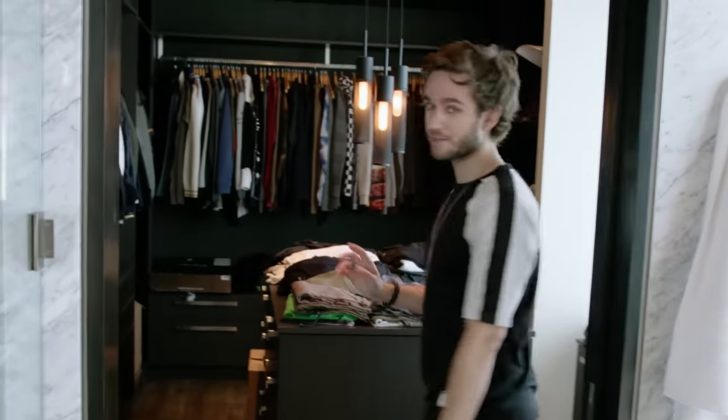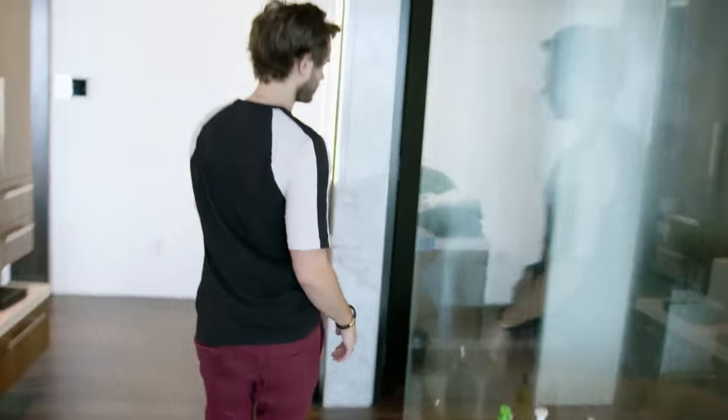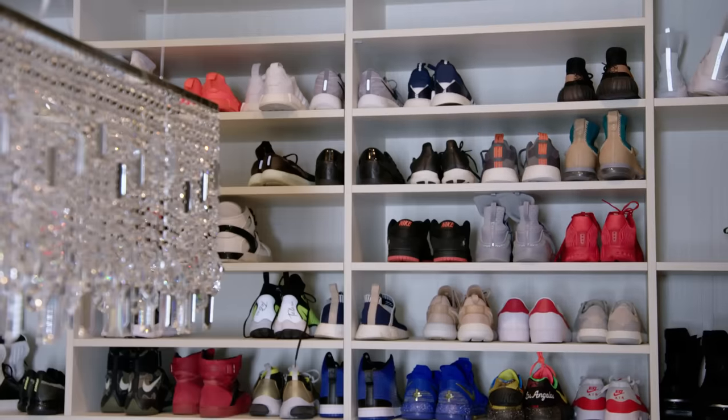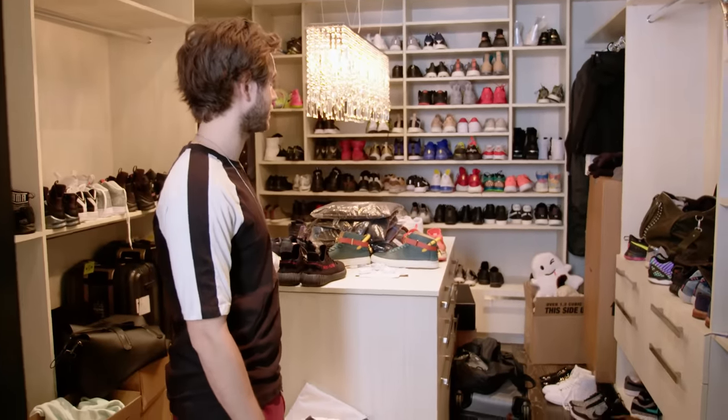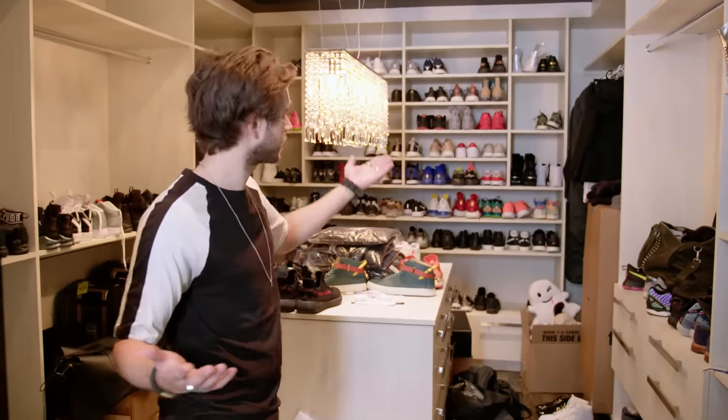This is my unorganized, unfinished closet — I apologize for the mess. The other side was meant to be hers, but it's shoes. Lots of shoes that I haven't even opened yet. I like shoes — I guess you can tell.